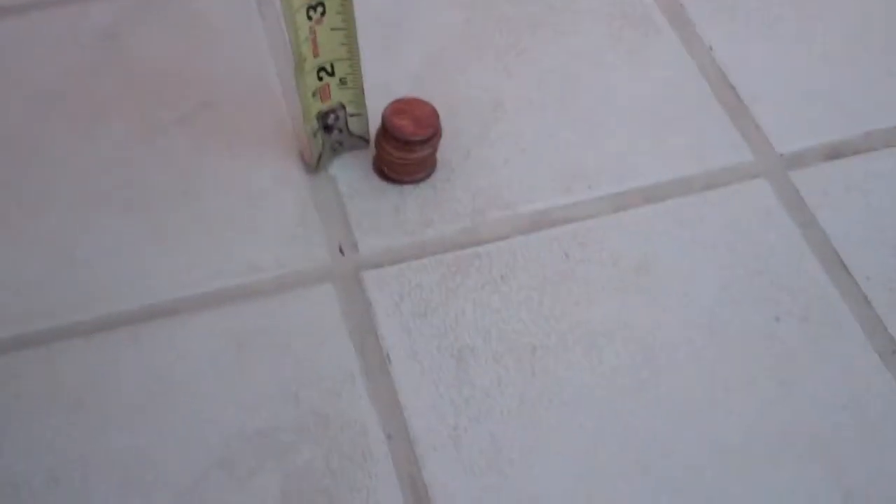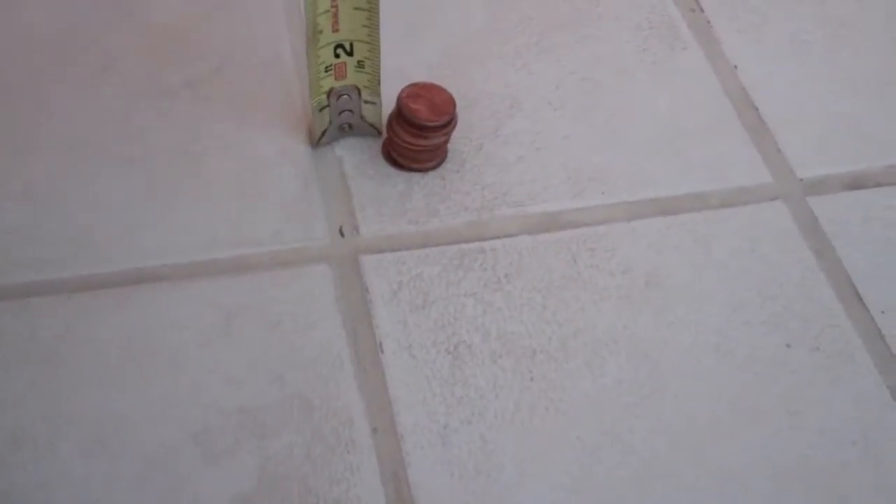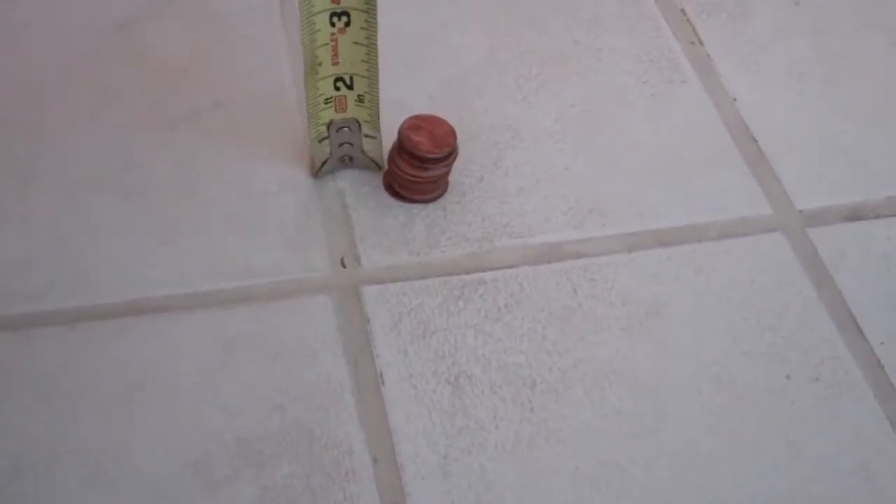Okay, so here we go again. This is the third shower pan leak test video. There's a couple to each — there's when we fill it up, and then when we check it. This is the master bathroom. This is when we check it.